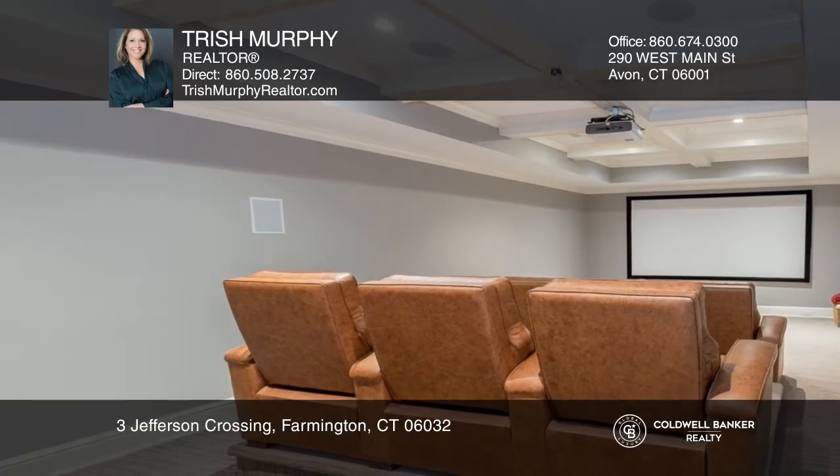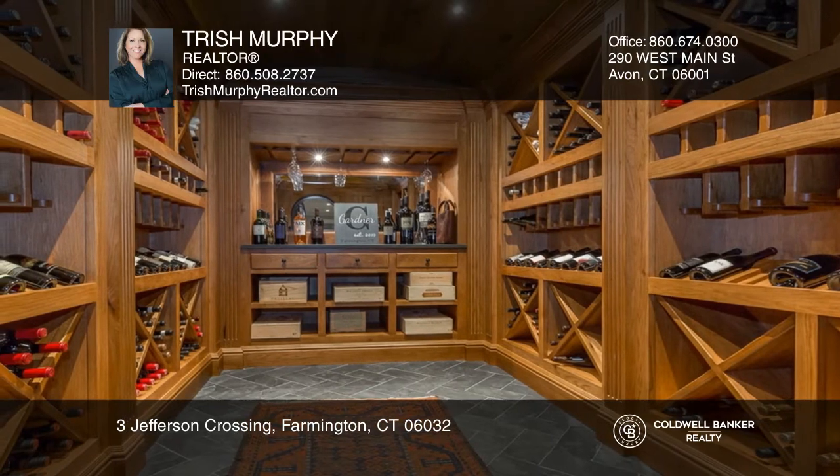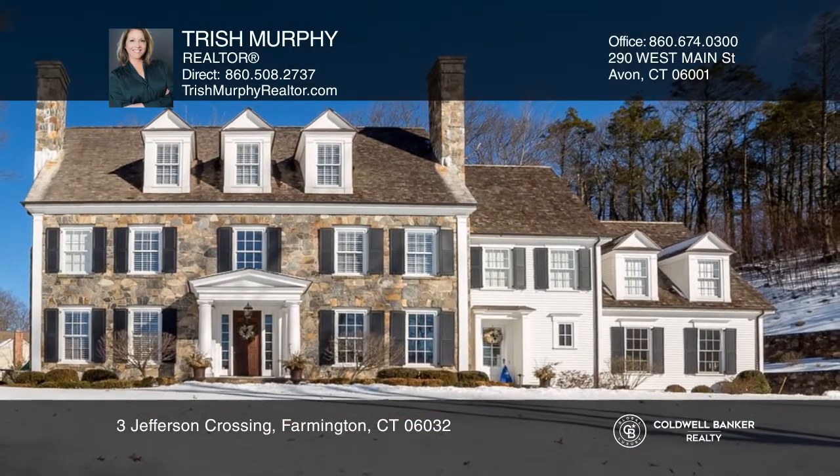The third floor hosts a fifth bedroom. The finished lower level has a theater, dry bar and gym. Trish Murphy can tell you more.